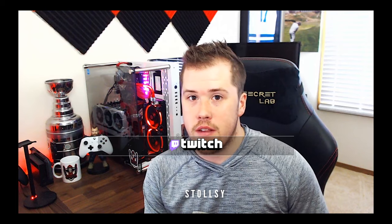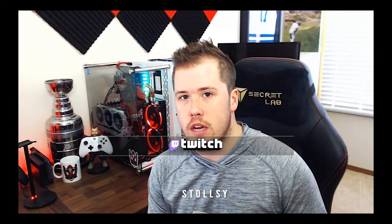Thanks for watching, guys. If anything in this room caught your eye or gave you inspiration, I'll try and leave links in the description below so you can pick something up yourself. If you want to see any of it live in action, I stream on Twitch every Tuesday and Thursday at 6:30 p.m. Central. Leave a comment down below if you'd like to see anything in this room in more detail — I can make another video on it. If you liked the room, smash that like button, and I'll see you guys in the next video.